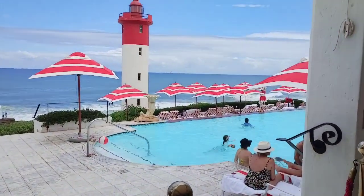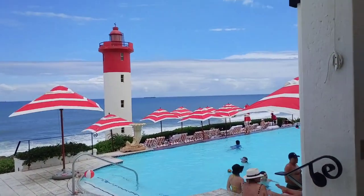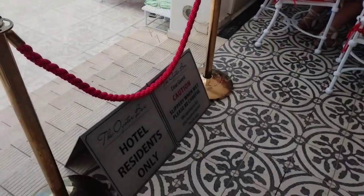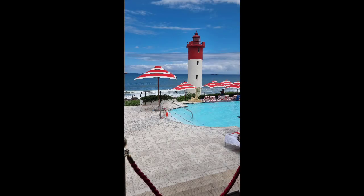We wanted to go check the pool out and see how lovely it looks, but unfortunately it was only for hotel residents. After taking a lot of pictures, we decided to go see what there is to eat.